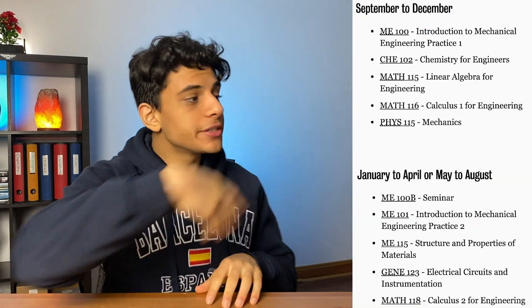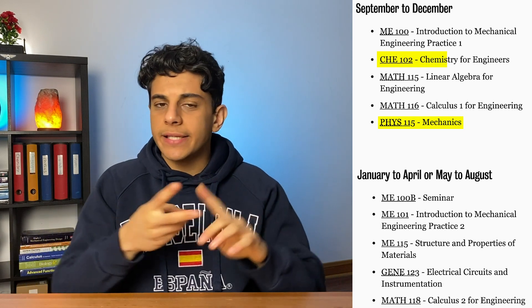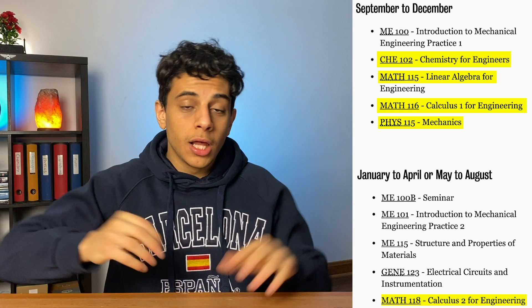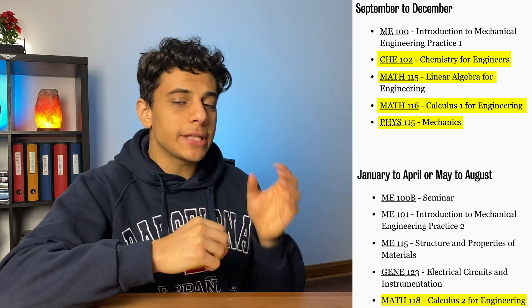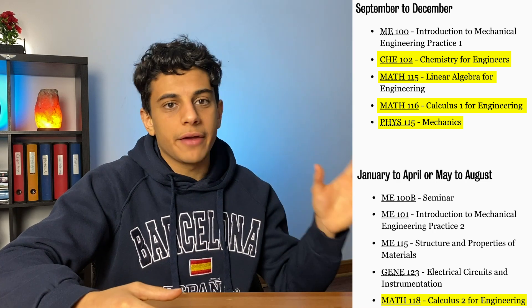This program will essentially teach you what you need to know to design things like AirPods, cars, or even phones. In your first year, these are the types of courses you're expected to take — things like physics, chemistry, calculus, and algebra, and it's pretty general overall. But later on in your upper years, physics and calculus are going to be the main things and all the other courses will be derived from those.